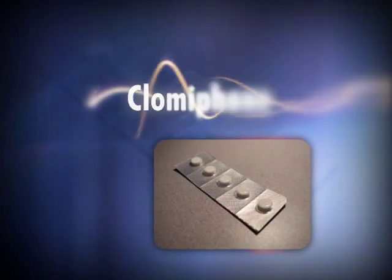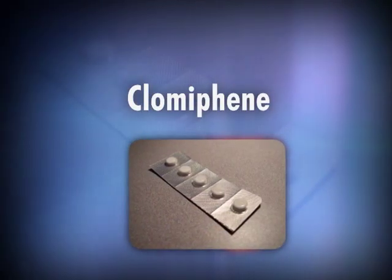Clomiphene is a medication taken orally that helps with ovulation and it's been around for a long time. It's simple to take — usually a tablet or two a day starting day three to five of the menstrual cycle. What clomiphene does is it tricks the pituitary gland to produce more of a hormone called FSH, which is the major stimulus for the ovary to produce follicles or eggs. So by taking clomiphene, we're stimulating the ovary to produce follicles.